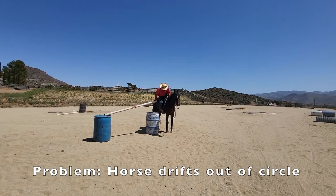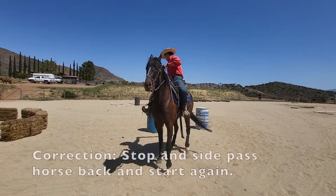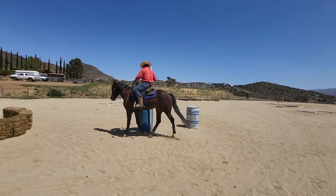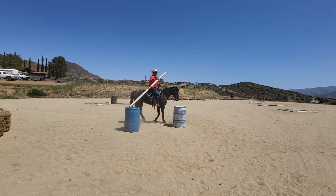Johnny's problem here is the horse drifting out of the circle. This is obviously something you work on at home. One way to correct it is to stop, side pass your horse, back them up, and then do it again until they get it. If you're at a show, you have two choices: you can stop and school, or you can move on. It depends on what you want to do for the next show, so make sure you know your plan so your next show is productive.